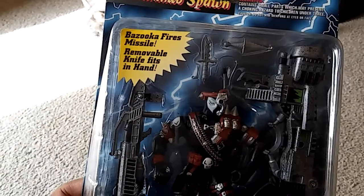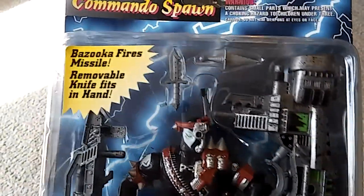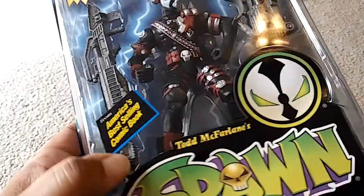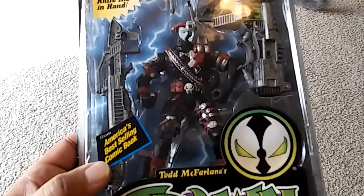Bazooka fires missile, removable knife, fits in hand. And I do not see — oh, there's the knives, I didn't even notice the knives. America's best selling comic book — well, back in the day.